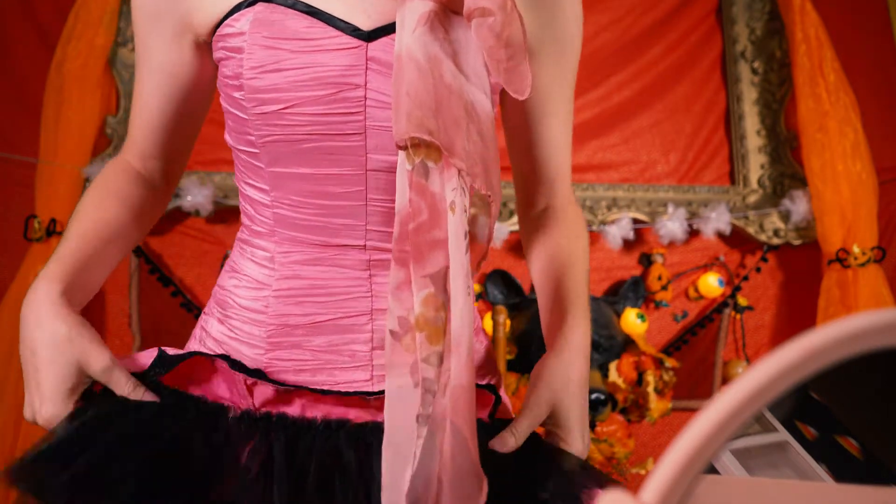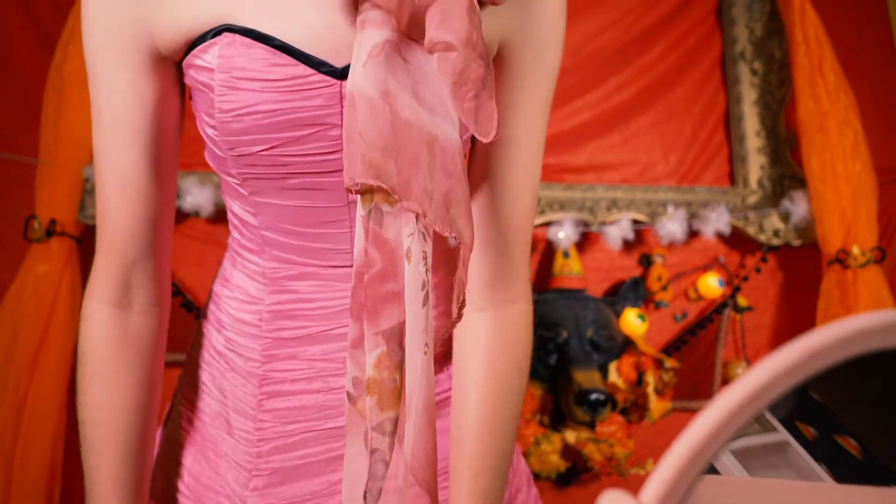I don't know if you can see — I have to take a cool photo. But pretty much get any pink dress that inspires you and reminds you of Molly Ringwald in the movie. Throw it on, call it a day.